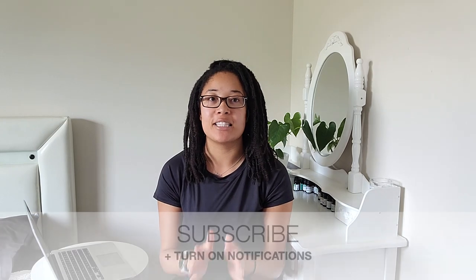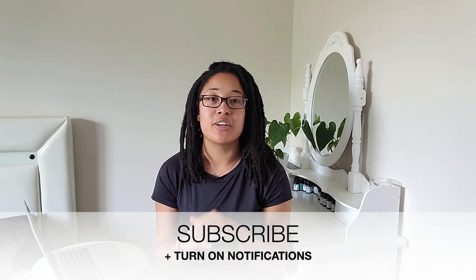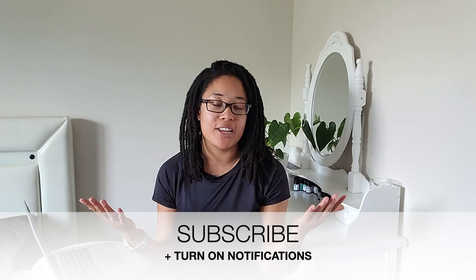Before I dive further into this review, I want to remind you guys that if you're new here, it means so much to me if you go ahead and hit that subscribe button. While you're there, don't forget to turn on your post notifications so you don't miss out on any videos or product reviews. I do a lot of product reviews, grocery hauls, and hauls — so if you're into that type of content, make sure you subscribe and stick around.